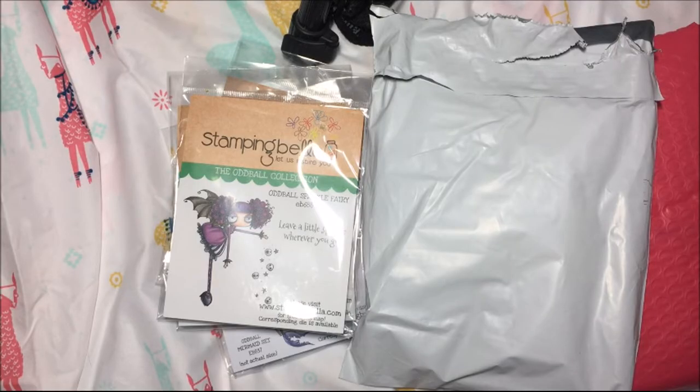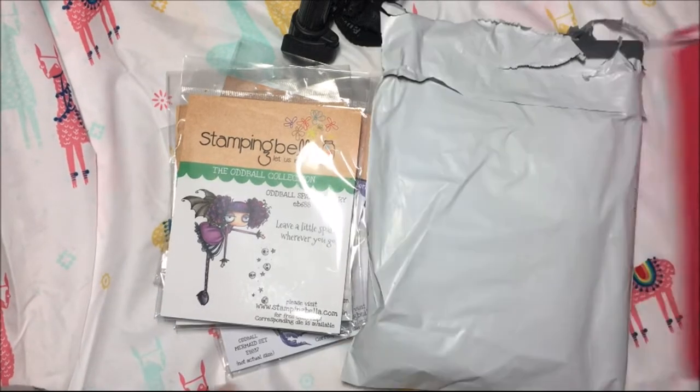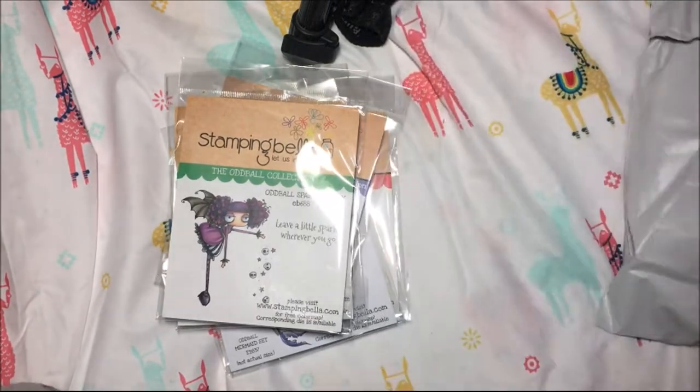Hi everyone, Crafty Lori here and I have a stamp haul from various companies. I just haven't been able to do many videos so these have just kind of been piling up.